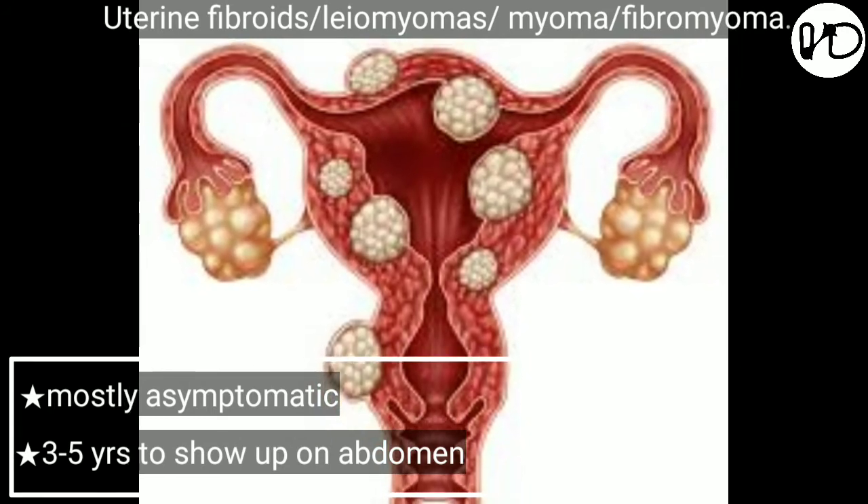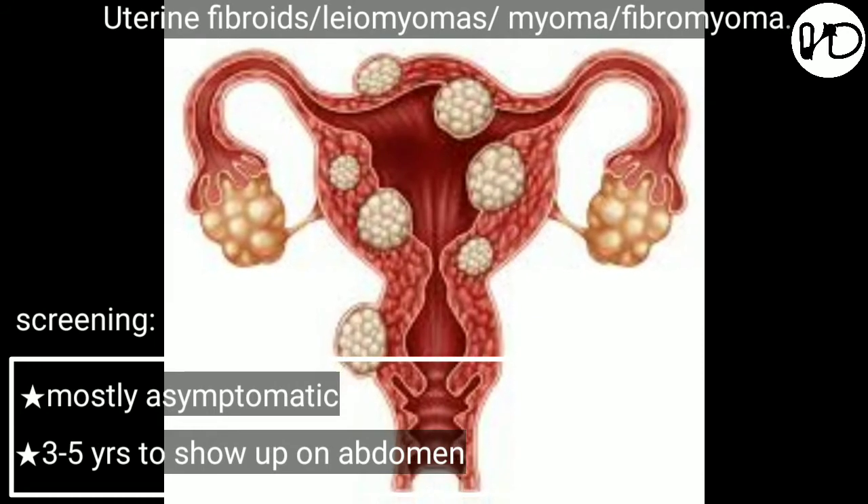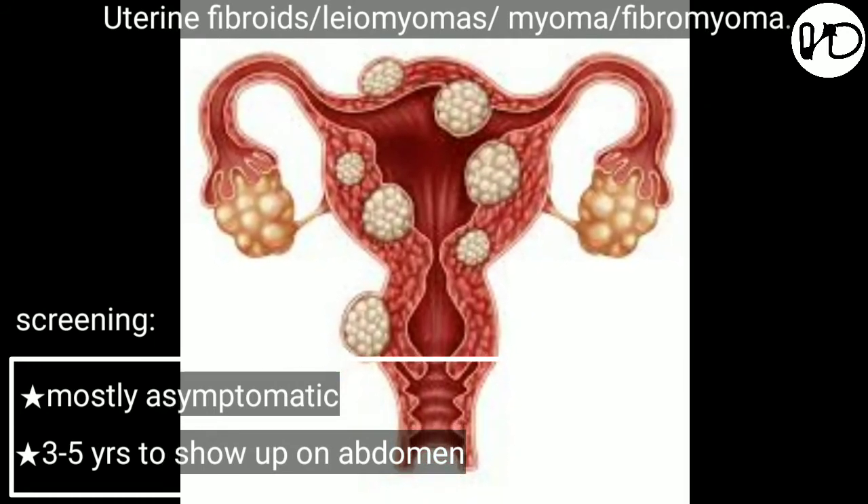That's why it is medically advised for all women who are sexually active to go for screening at least once a year. However, the fibroid grows rapidly during pregnancy.